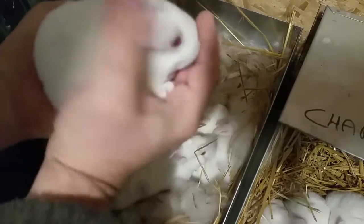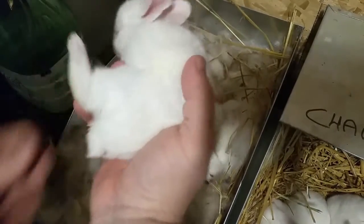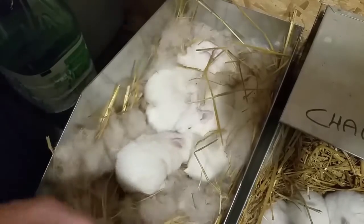But they're a good size. Two weeks old — a little less. They were born on the 29th, so about two weeks old.